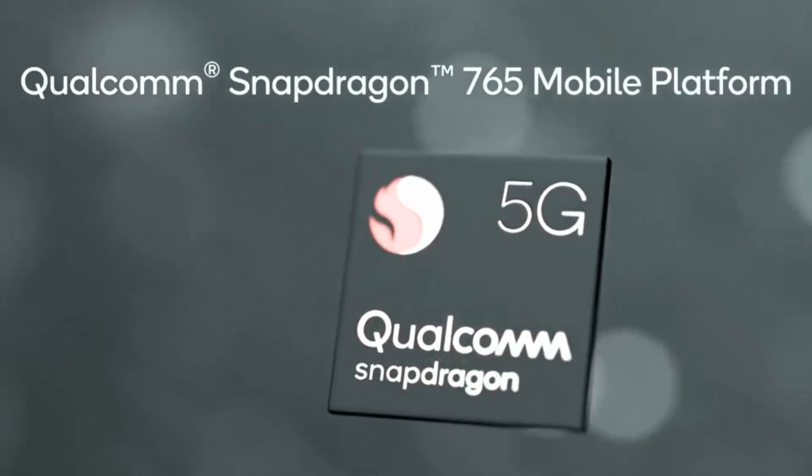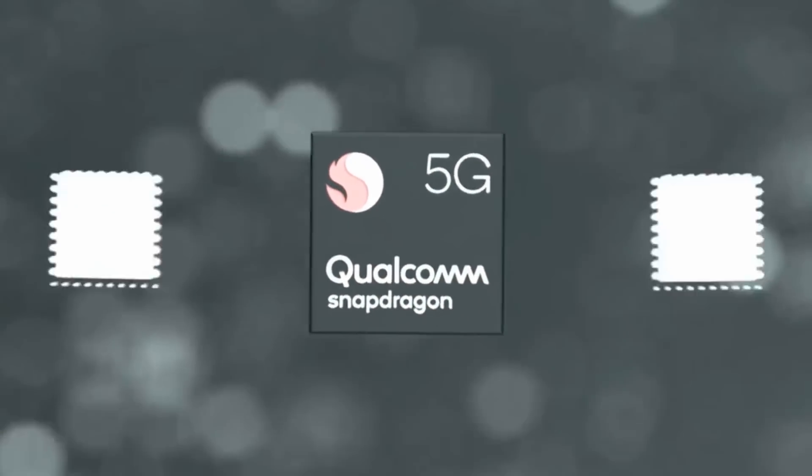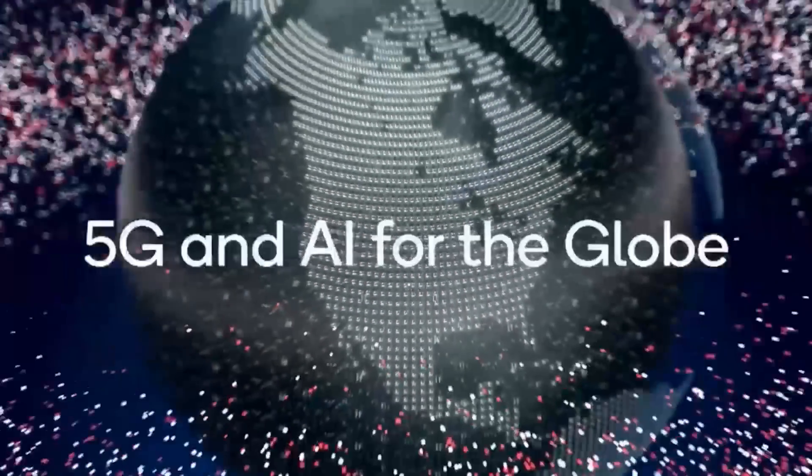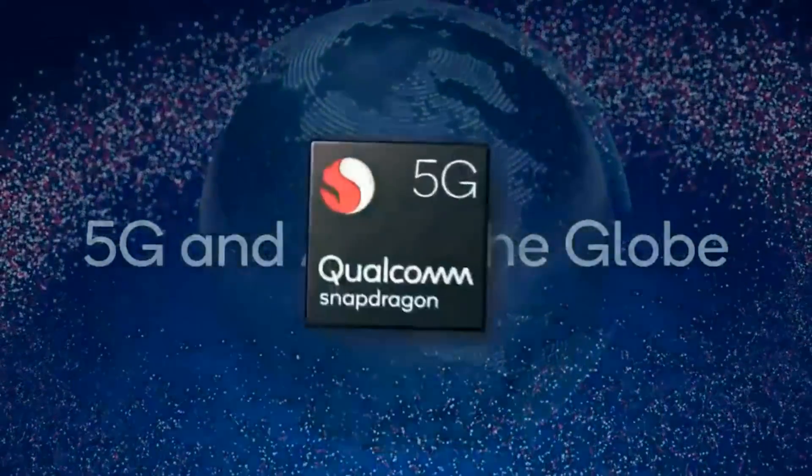The story is basically the same with the GPU. Here we have the Adreno 620 — the 730 had the Adreno 618. This is the 620, slightly tweaked, seven nanometers now rather than eight nanometers, slightly better performance, but nothing too dramatic. It's still better than the 730 — an upgrade to it.